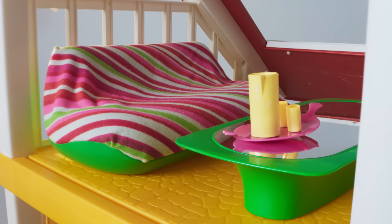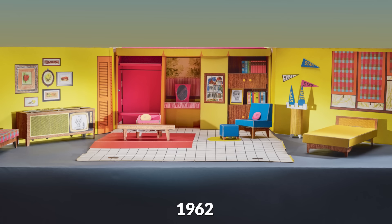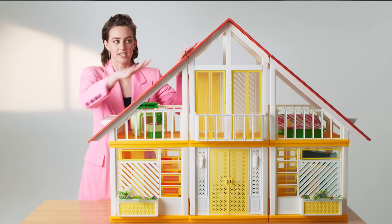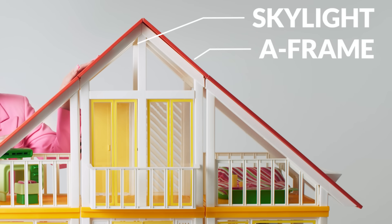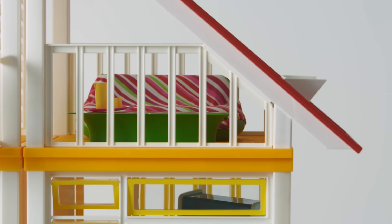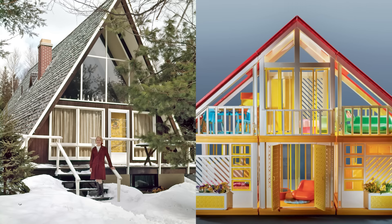Our next house is the 1979 A-frame. We've come a long way from the cardboard — it's plastic and fantastic. Right away, you notice this A-frame shape, big skylights, balcony, and these big window boxes. With this A-frame shape, the reference is a ski chalet, and the design of the roofline was so snow and ice wouldn't accumulate.